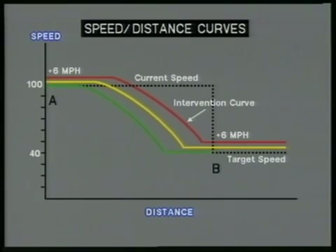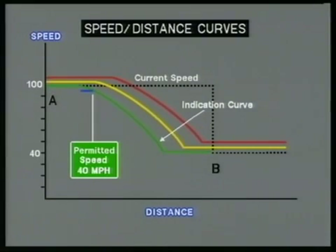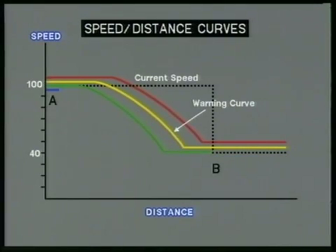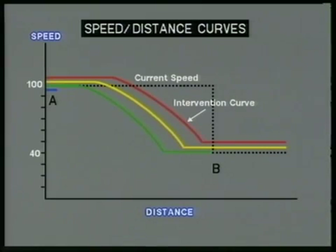The indication curve is used to determine the indication point — the point on the track at which an indication of the target is first given to the driver. Where the train passes the indication point, the driver is advised of the new speed ahead. If the driver brakes without crossing the warning curve, the ATP equipment will simply continue to advise. Should the driver permit the train speed to exceed the warning curve, ATP will immediately warn that action must be taken. Should the action be insufficient to prevent exceeding the intervention curve, ATP will intervene by making a brake application. The driver will be unable to release this application until the train is brought below the warning curve or reaches the target speed at B.